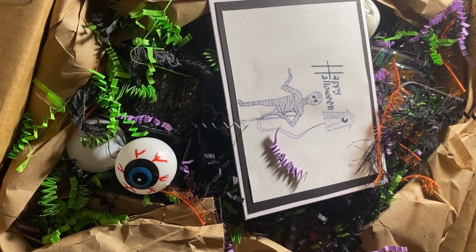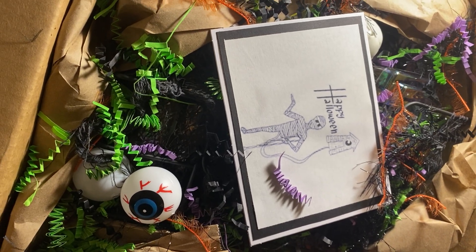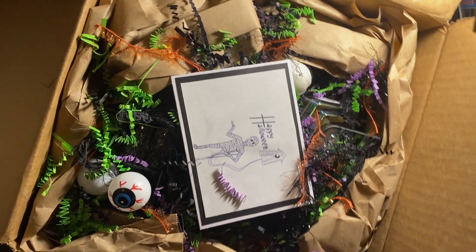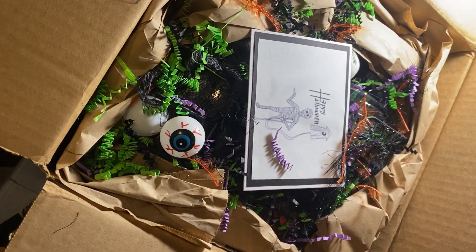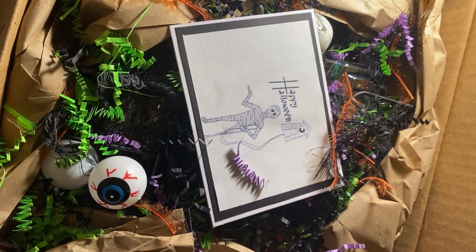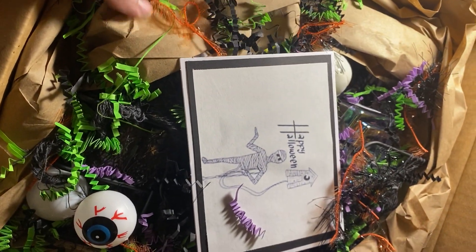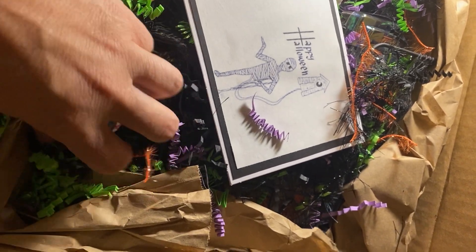Hi guys, it's me Tanya and I have an incoming swap. This box is so big, it's too big for my desk. I have to show you this way. This swap is from Tammy over at Lavender and Grace and we decided to do a one-on-one swap of Halloween and 13 embellishments. We were going to post on the 13th and here it is. It's here and I'm so excited.